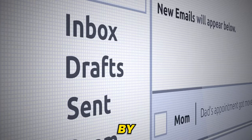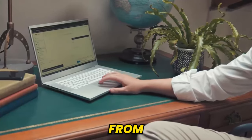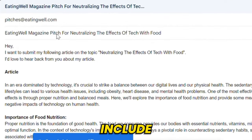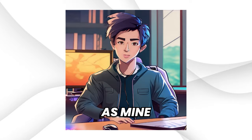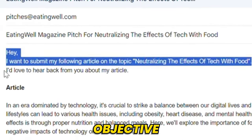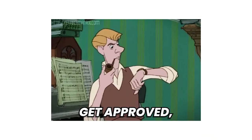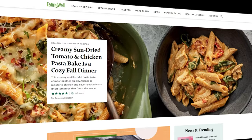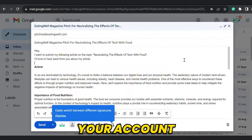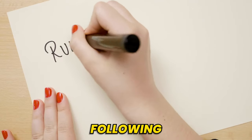EatingWell publishes articles by pitching via email. You can search their email address to pitch, or get email addresses from their social pages. I'm going with this first email: pitches@eatingwell.com. Your subject line should include 'EatingWell magazine pitch' and then the topic name — mine is 'EatingWell magazine pitch for neutralizing the effects of tech with food.' After that, just describe your objective for sending the email and paste your article. Just send it — it'll take some time to get approved, but you can follow up and add new pitches too. On Medium, you can simply paste your article after creating your account and it'll get published within seconds. I'd suggest researching each website's policies and simply following their rules.